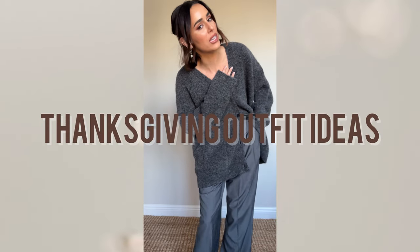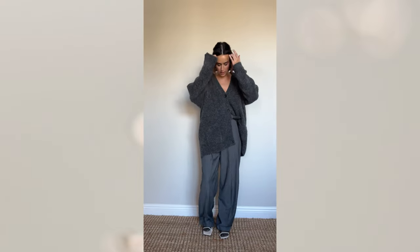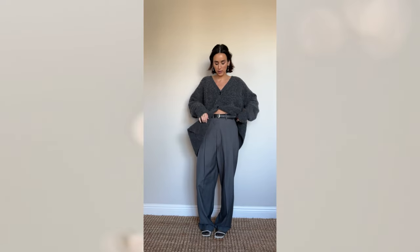Let's talk through a few Thanksgiving look options. This is my first option — I have a super oversized cozy cardigan from Jenny Kane. I love this, it's super snuggly and I love the texture of it. Because it's so oversized, I wanted to pair it with something on the bottom that was a little bit more structured.